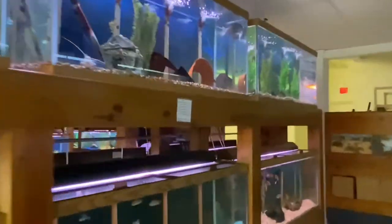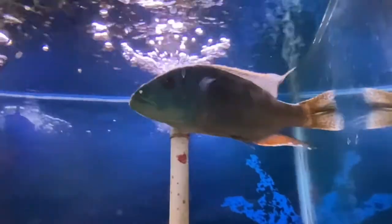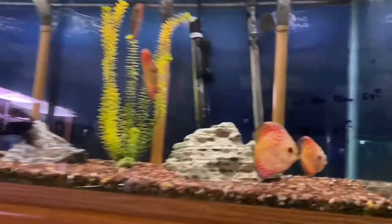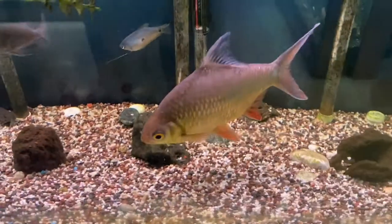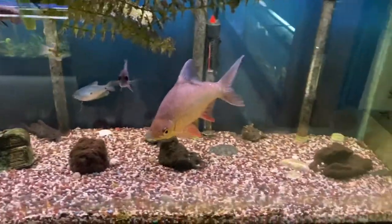Monster cichlid, though. Sheesh. He's actually pretty sweet. Nice discus. Monster tinfoil — huge tinfoil barb, only 40 bucks. He's pretty sweet. Unfortunately, if I do get the peacock, he will not be able to fit in the pond. So I'm gonna hold off.